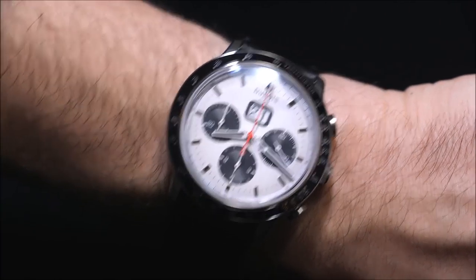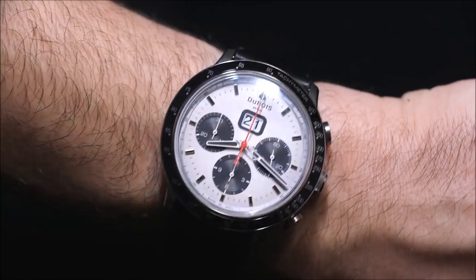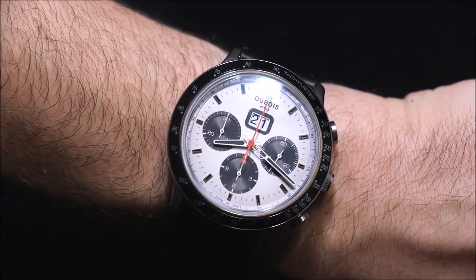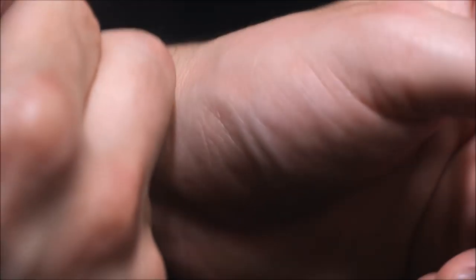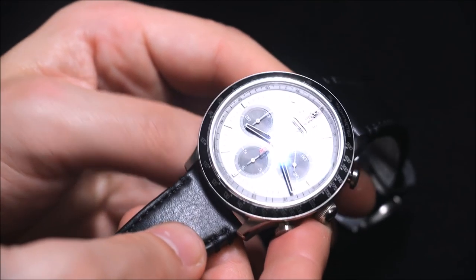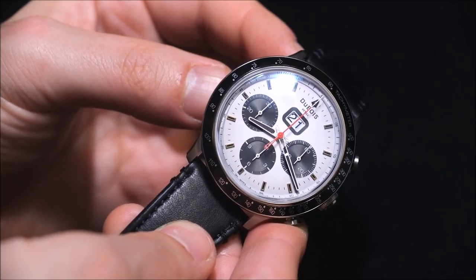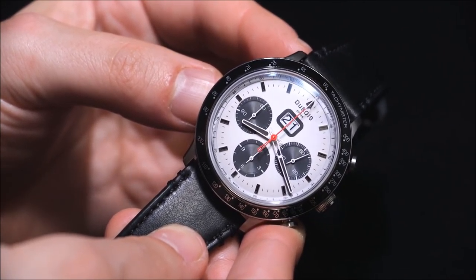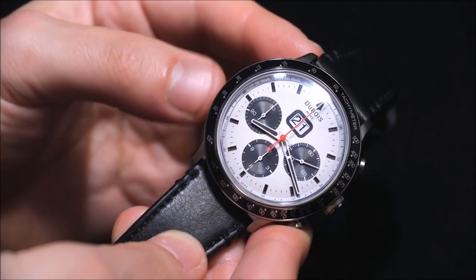At 7,850 Swiss francs, this is an expensive timepiece. At this price, people are looking at Rolex, Omega, and even Tag Heuer — brands with more marketing presence and well-known history. Unfortunately, people are probably going to buy a Rolex or Omega first and then come over to a timepiece like this. If this watch were a few thousand dollars less, it could reach a much larger audience that has graduated above $1,000–$2,000 watches but doesn't necessarily want to spend Rolex or Omega money.